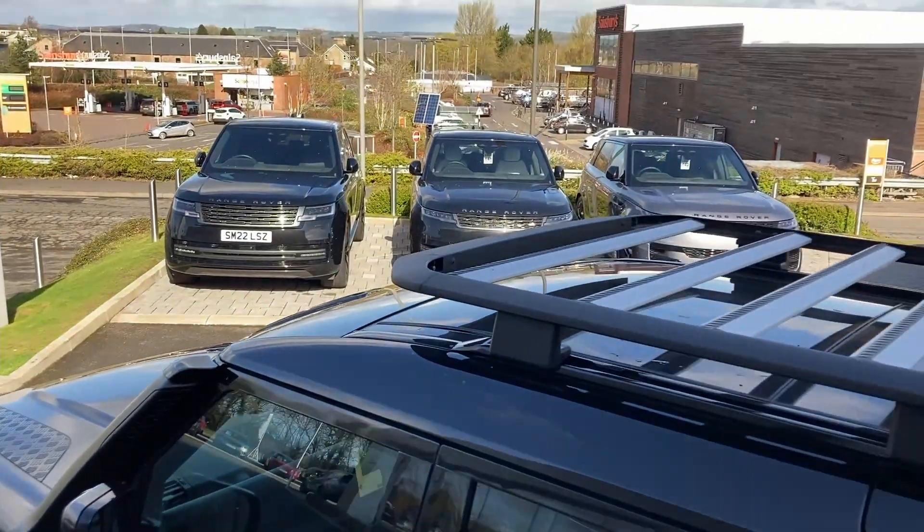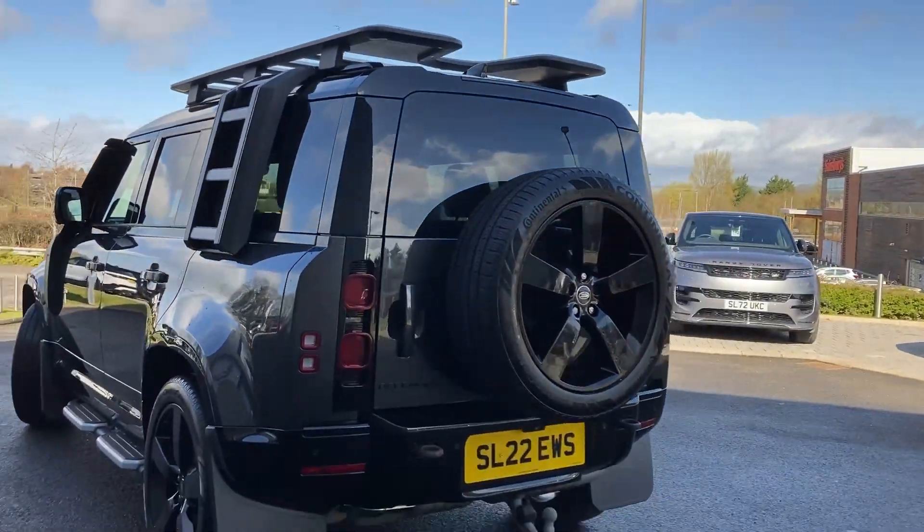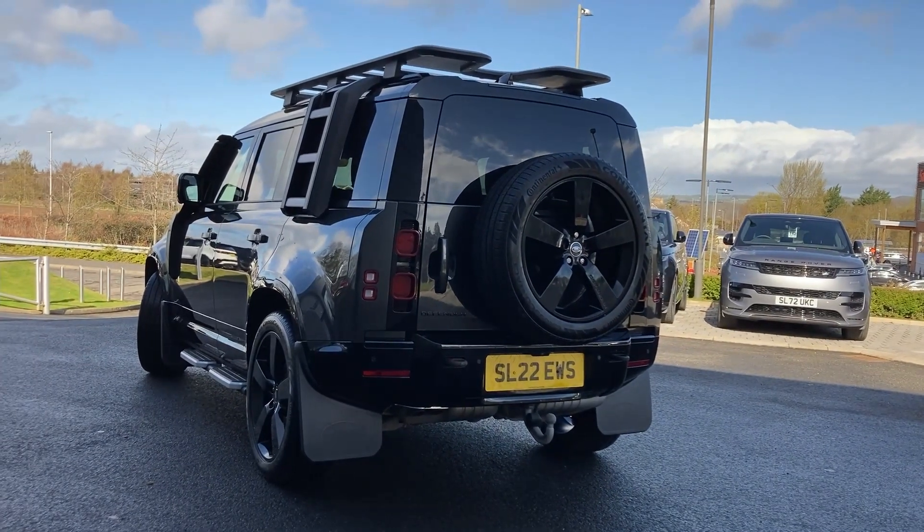Further exterior features include power folding heated door mirrors, keyless entry, expedition roof rack, side ladder, and below the bumper we can see the electrically deployable towbar.